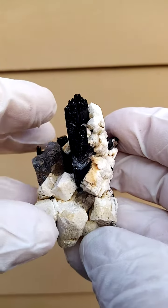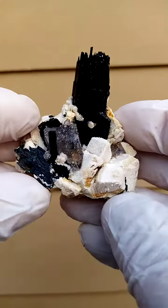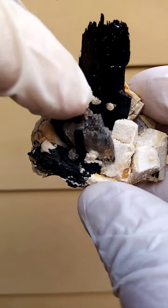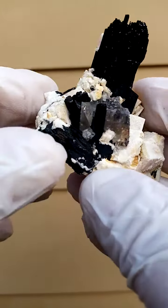Those little silver metallic crystals you see are little ilmenite crystals. We have over here a quartz crystal. Now this quartz crystal is slightly contacted, unfortunately.